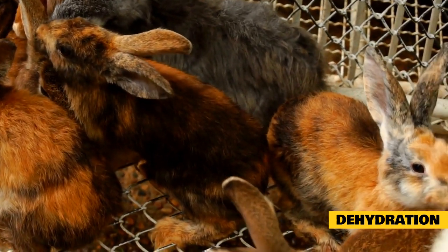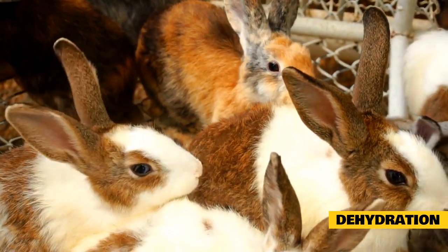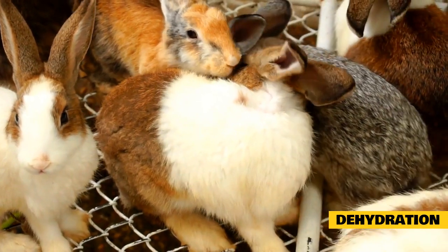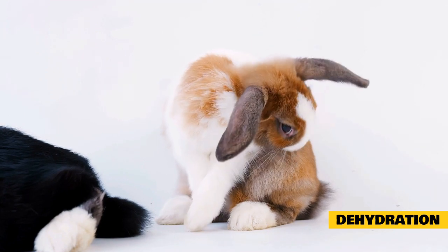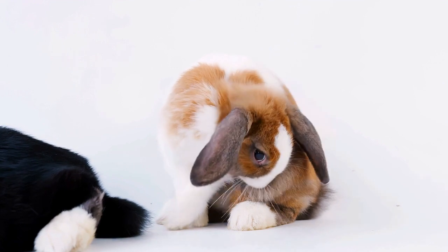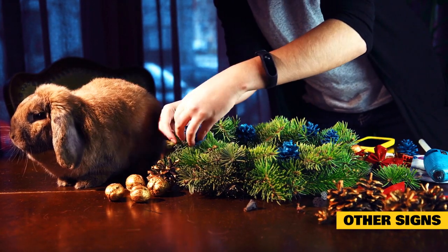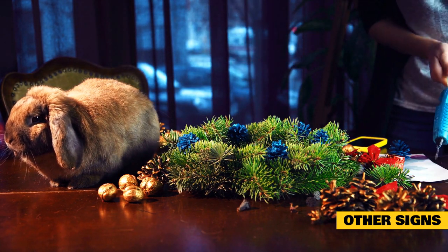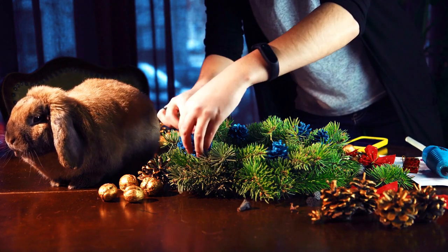Dehydration: several signs show your rabbit is dehydrated. Your rabbit may produce less urine, or the urine may look darker in color or have a stronger smell. Your rabbit's face may look unusual, smaller, or very dry. Diarrhea is also another sign of dehydration in rabbits. Your bunny may stop drinking well, and drinking inadequately can also lead to not eating enough food. Other signs include wet fur underneath the nose, heavy breathing, flared nostrils, sprawling out on the floor, and half-closed eyes.